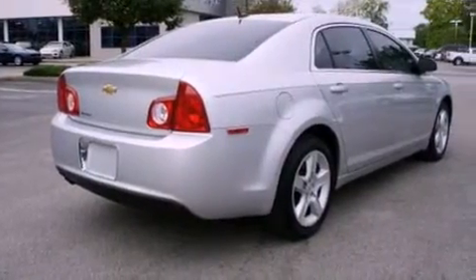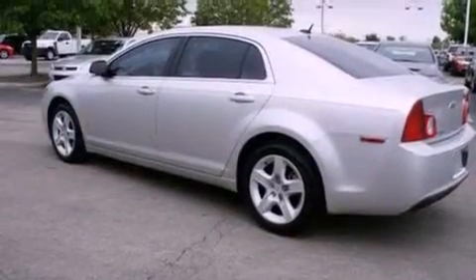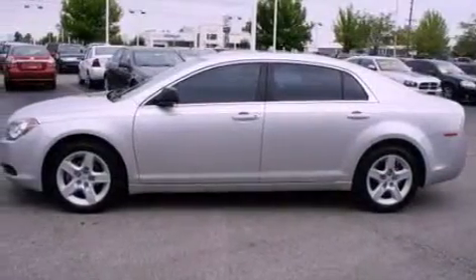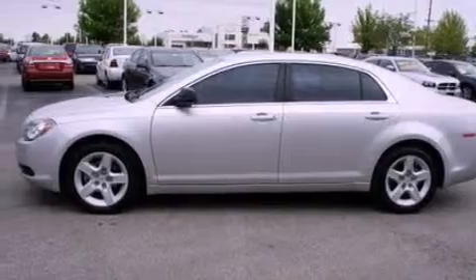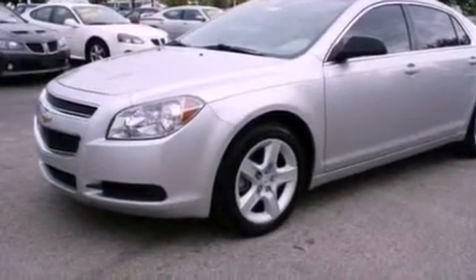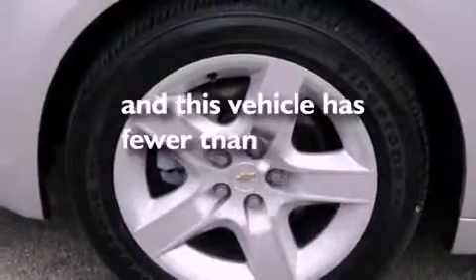Its top features include cruise control, full power accessories, a rear window defroster, a six-speaker audio system, a multi-link rear suspension, a four-wheel independent suspension, 17-inch wheels, a low-tire pressure indicator, an external temperature display, and this vehicle has fewer than 10,000 miles on the odometer.